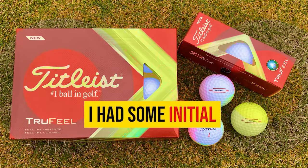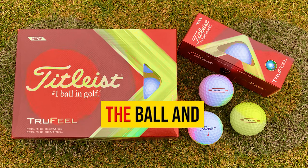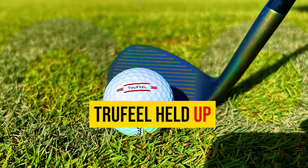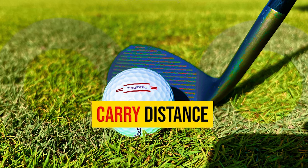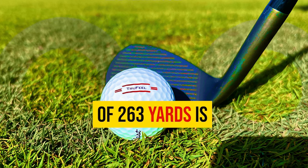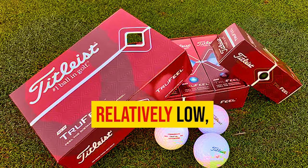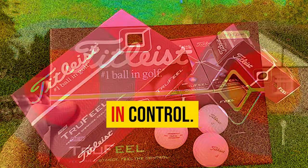With the driver, I had some initial concerns about over-compressing the ball and generating excessive spin, but the True Feel held up remarkably well. Achieving a carry distance of 263 yards is impressive, and I was pleased to find that the spin rates remained relatively low, helping to keep those shots in control.